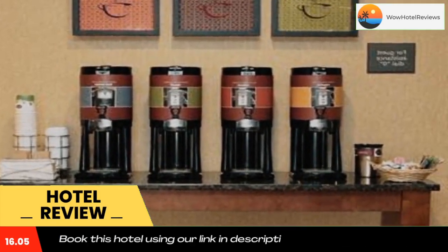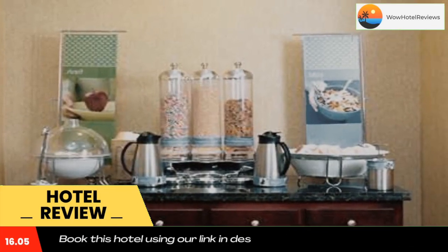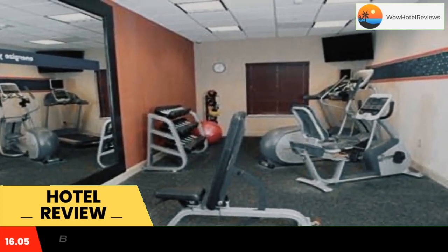Rooms include free Wi-Fi. A flat-screen TV and a work desk are provided for all rooms at Hampton Inn Milan. The traditionally styled rooms also include coffee-making facilities.